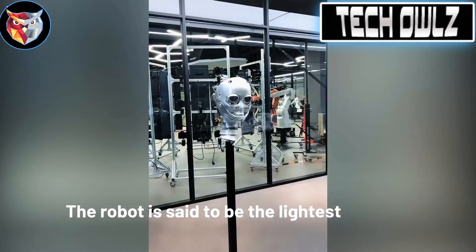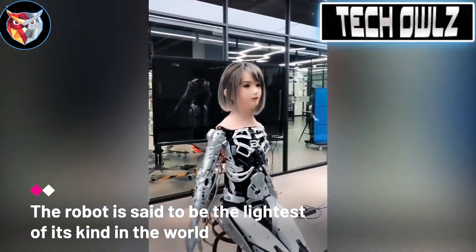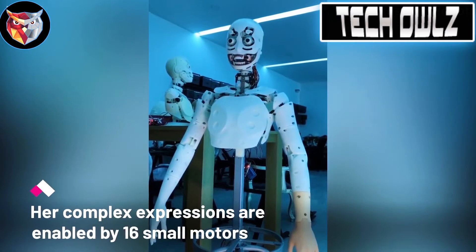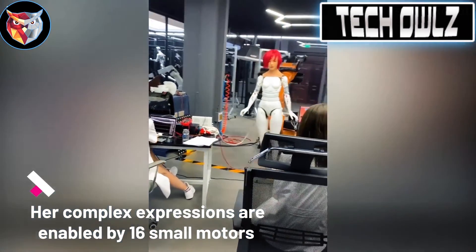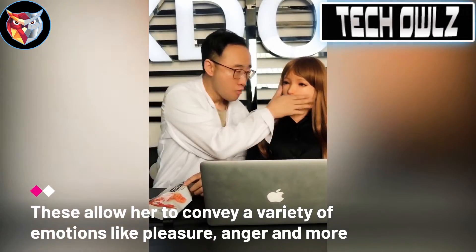With 16 small motors in her face, the robot is able to express a variety of emotions. Unlike industrial robots, humanoid robots see the most potential in the healthcare and educational industries. Let us know in the comments below — is she beautiful, pretty, or scary? Let us know what you think about Jai Jai.